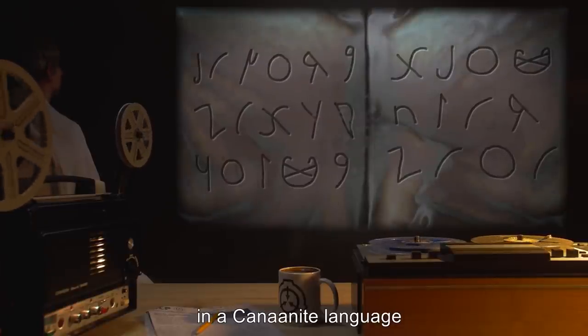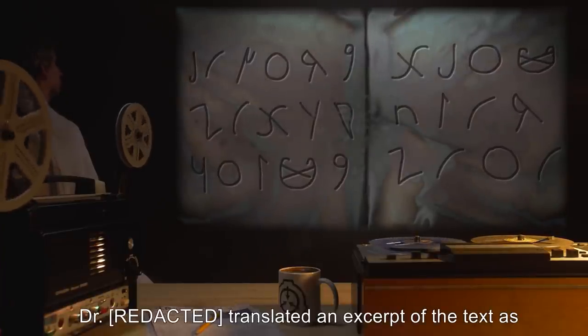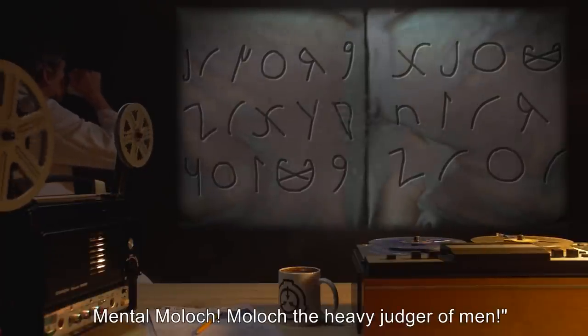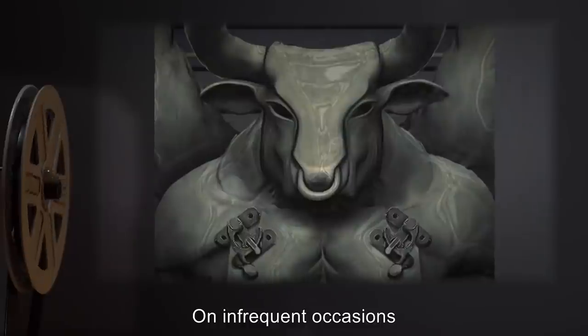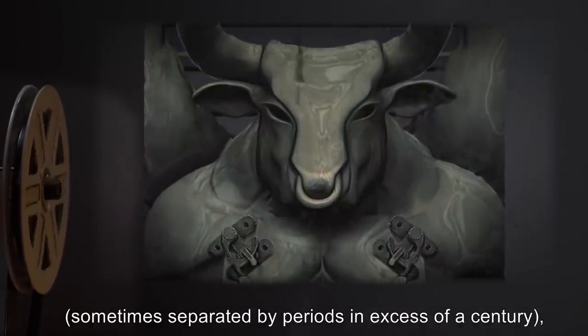The rear of the statue bears an inscription in a Canaanite language, possibly Punic. Dr. [name] translated an excerpt of the text as: 'Nightmare of Moloch, Moloch the loveless, mental Moloch, Moloch the heavy judger of men.' The statue dates from approximately the second century BCE.